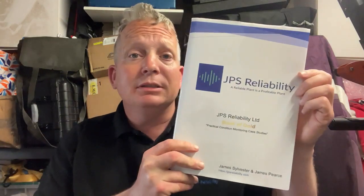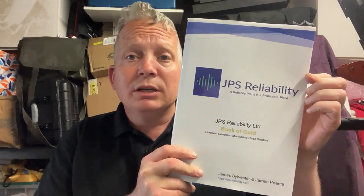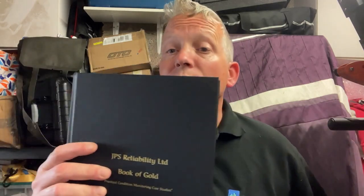That feedback was the driver behind this new book. This book is the JPS Reliability Ltd Book of Gold - practical condition monitoring case studies. It's got around 118 case studies, mainly vibration analysis with some grease inspections, oil analysis, and thermal imaging. It's the same format as our first book, but underneath the dust cover - because it's hardback - is the Book of Gold itself.